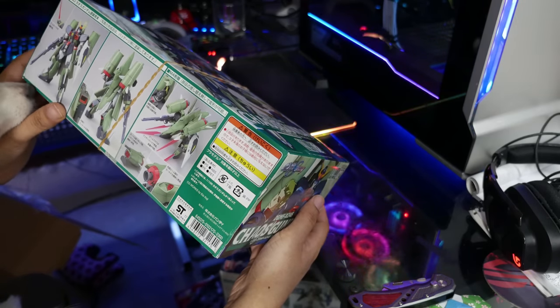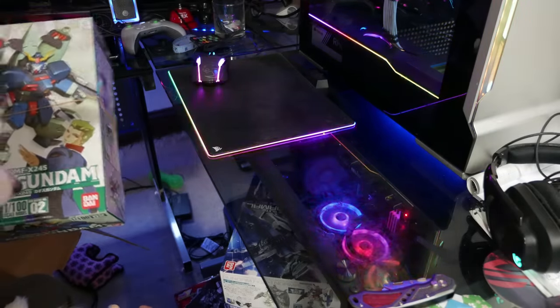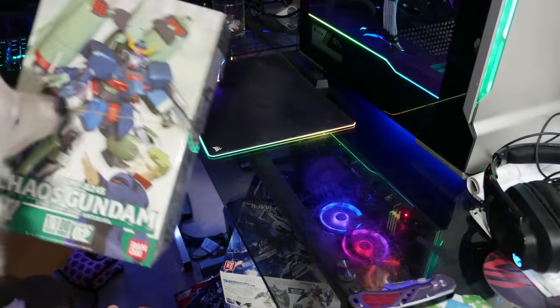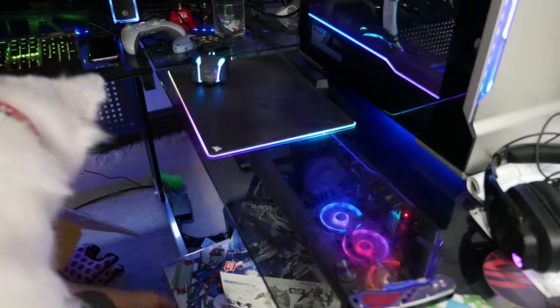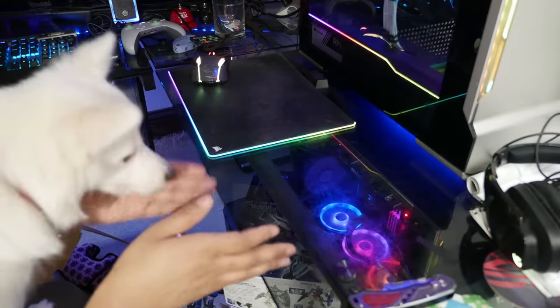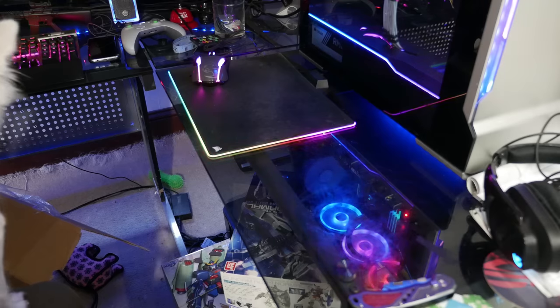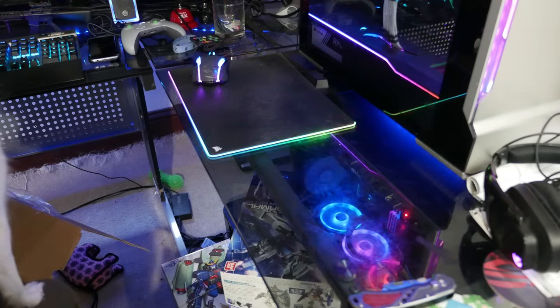I wonder if there's as much detail in this as an RE100. It's basically a line for Bandai to make kits that aren't as popular as other kits but still fill the need for people to get, say, a kit of the Chaos Gundam. I didn't even know there are that many Gundams in Seed.